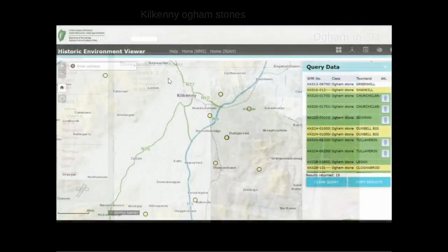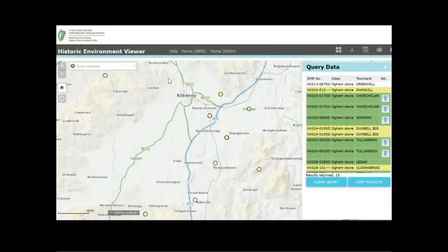There are 15 Oghamstones in total recorded in the Archaeological Survey of Ireland from the county. One is now lost and two are in the National Museum of Ireland, which leaves 12 still in the county. Four of these were already included in the Ogham in 3D project. Thanks to funding this year from the Heritage Office at Kilkenny County Council and the Heritage Council, we were able to carry out field work in the county and have now recorded and added to the website the remaining eight Oghamstones.